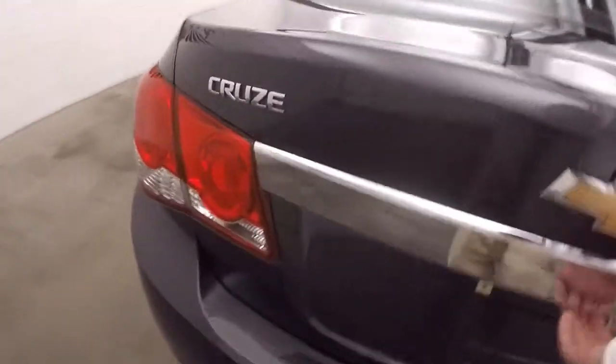Walk around — nice large trunk, plenty of space.